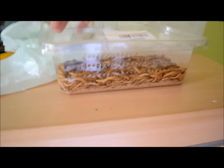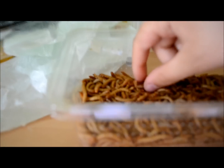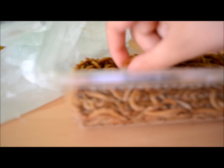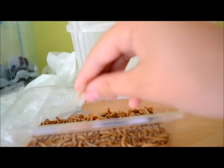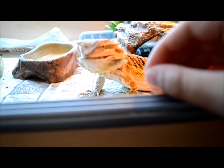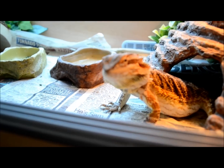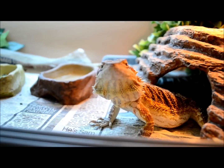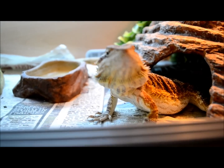If your dragon still doesn't want to come near you, try bribing him with some worms. I'd recommend getting the ones without shells — the white ones, they're mealworms. And if that doesn't work, try waxworms. I know a lot of dragons love those. See if he'll come onto your hand for them.